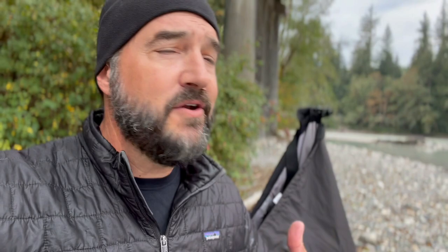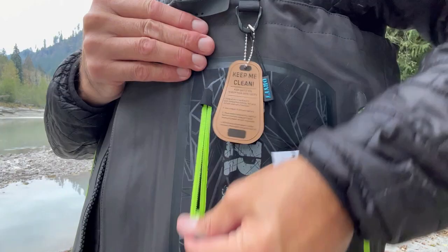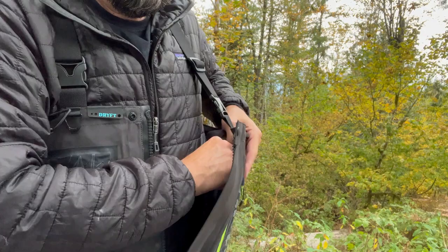Another thing I'm pretty stoked about is the amount of storage. There's a ton of it — hand warmers and two front pockets with water-resistant zippers for anything you want to pack. On the inside, they've got very large mesh baskets. For me, since I do a lot of filming when I fish, I need to carry an extra battery pack, and that is going to work perfectly rather than taking up the entire zipper pocket like most waders.